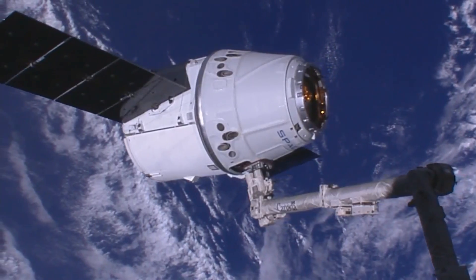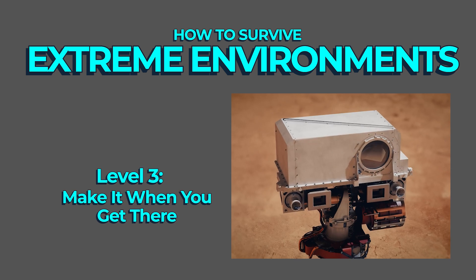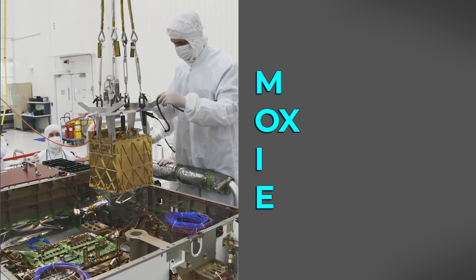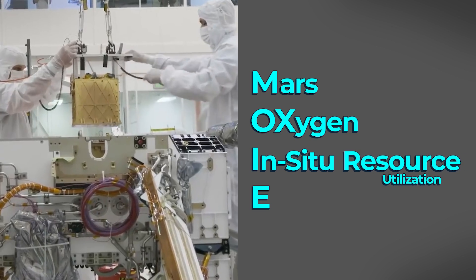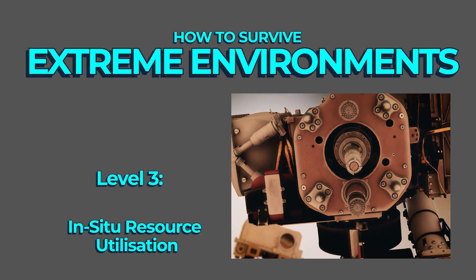The reality of these systems is that they are tethered to Earth, always eventually needing resupply. This brings us to Level 3: make it when you get there. On NASA's Perseverance rover, which landed on Mars in 2021, there is a piece of technology capable of doing exactly that: MOXIE, the Mars Oxygen In-Situ Resource Utilisation Experiment. In-situ resource utilisation — a fancier name for Level 3 — is a technical way of describing what most of us might call living off the land: taking the molecular composition available on Mars and making it liveable for human beings.